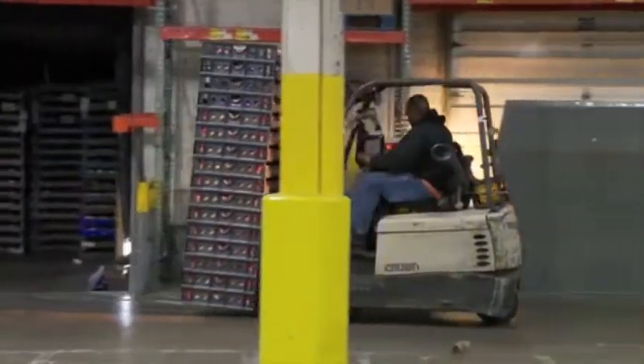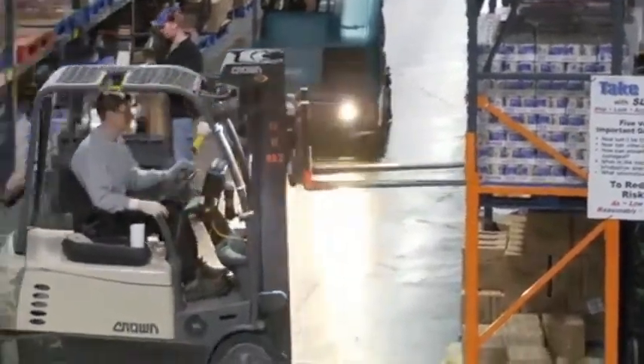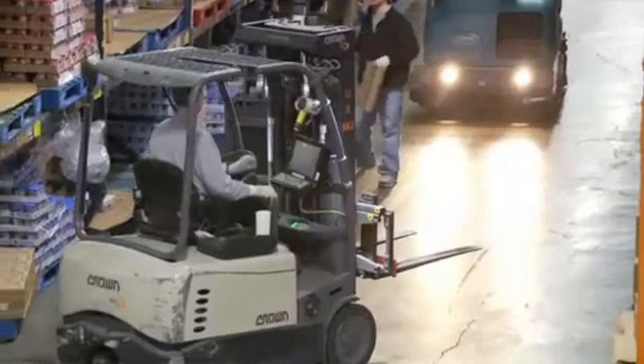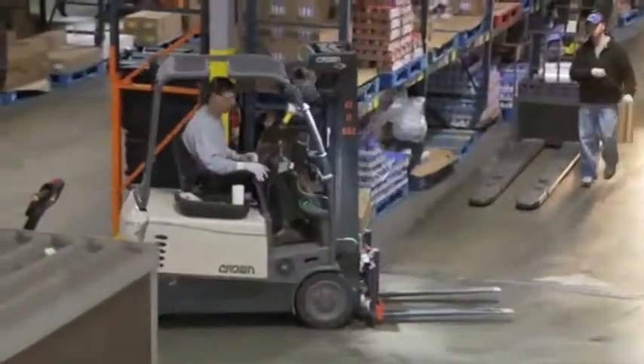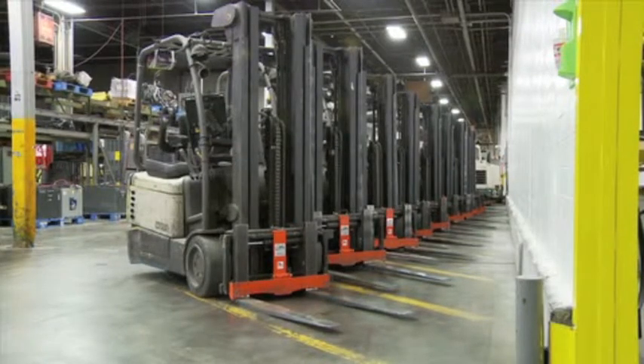The benefit to the forklift drivers is the fact that they are not getting on and off their forklifts. Forklift drivers hate getting on and off those forklifts, so it saves them time. Our forklift drivers operate on an incentive program, and the less they stop moving, the better it helps their incentives and increases their pay. It also reduces the potential for injuries, since they're not doing manual lifting — the machine is doing the work.